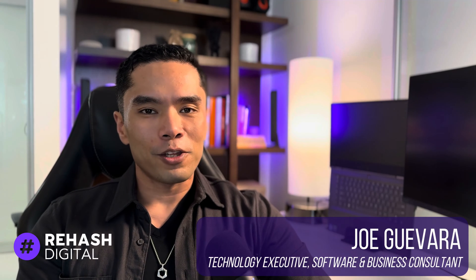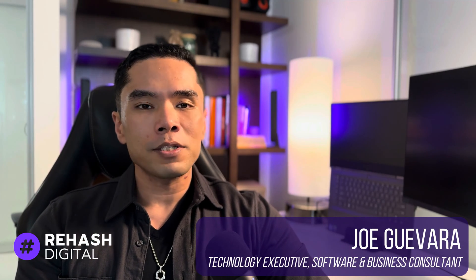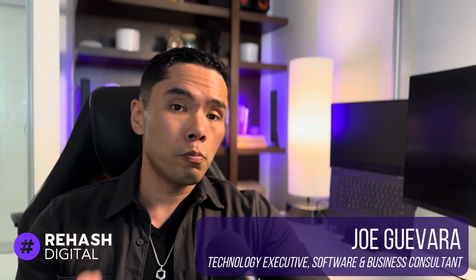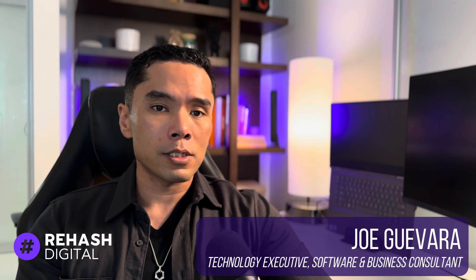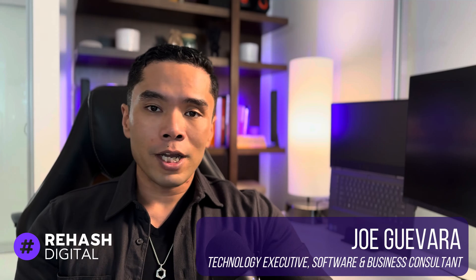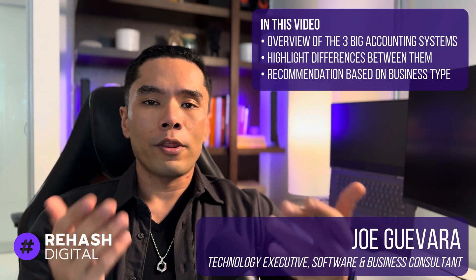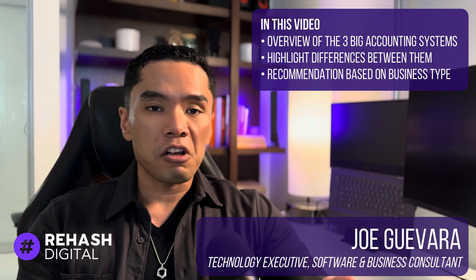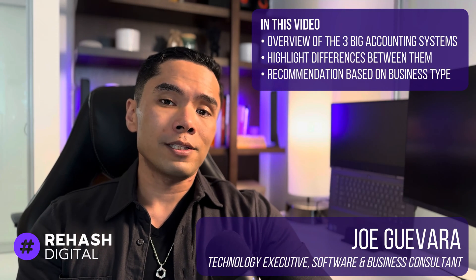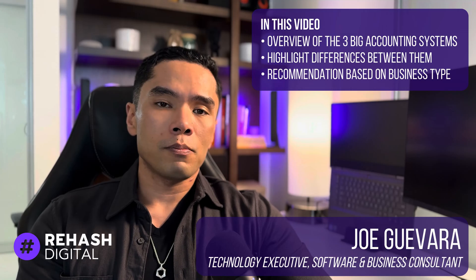Hey everyone, it's Joe and welcome back to the channel. In this video, I'm going to share three of the current best cloud-based accounting software that's a great fit for service businesses. And while I do personally use QuickBooks for my own business, that doesn't necessarily mean it's the best for everyone. Each has a fit depending on your preference and specific business situation. So whether you're looking to move from an Excel sheet or switch from another accounting software, we'll do a high-level overview showcasing each of these and what situation or business type each one might be a good fit for.